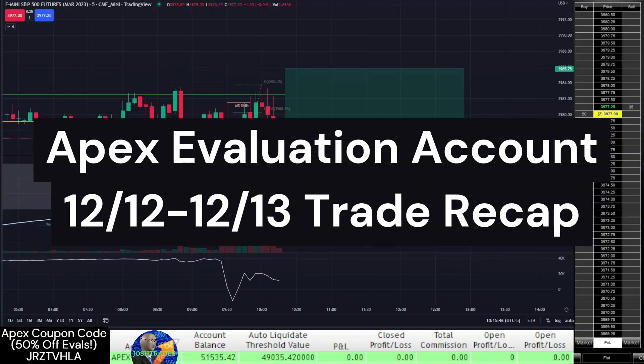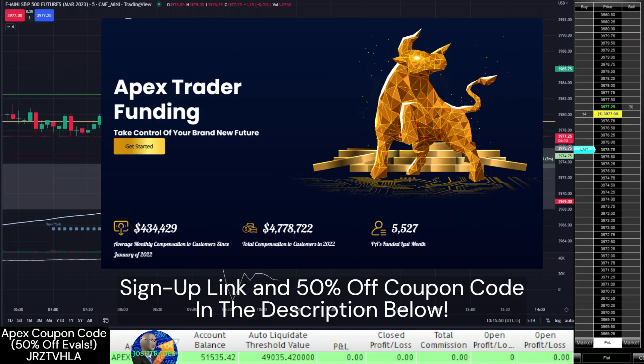Welcome to another trade recap where I'm day trading S&P futures on an Apex Evaluation account. You can sign up for your own Apex account with my link in the description and use my coupon code for 50% off your first month and 50% off all recurring months.